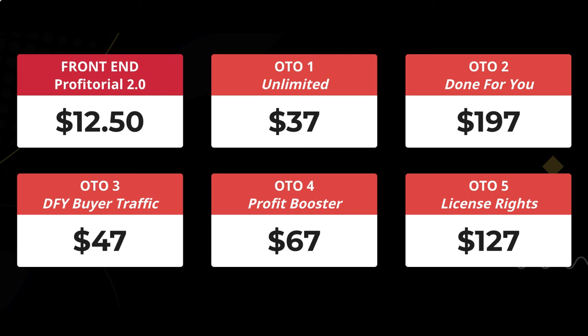OTO3 is 'done-for-you buyer traffic' at $47. It promises guaranteed real human traffic to your videos or websites anytime you want — which already tells you the front-end traffic is more likely to be bots. It claims 100% effective, new traffic source, no paid ads, no social media posting, no video or technical work required.